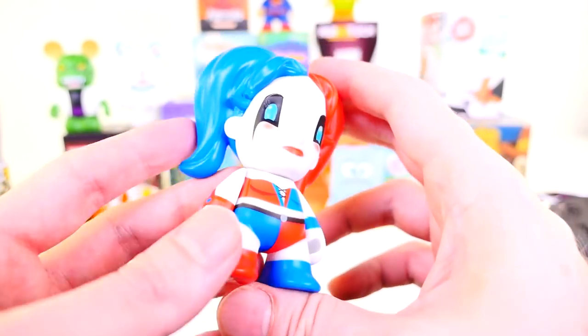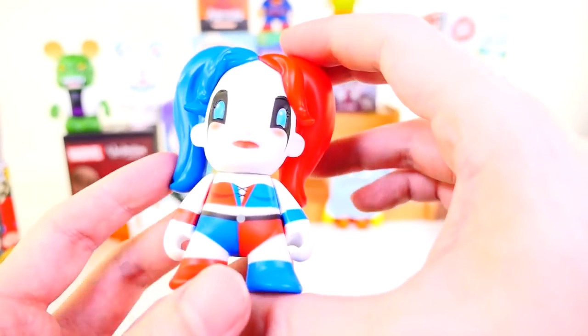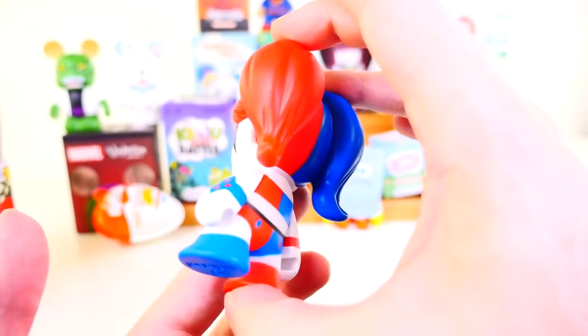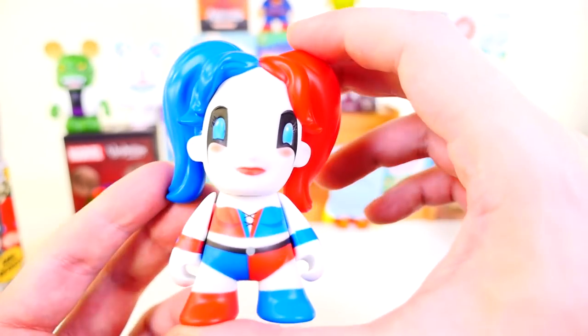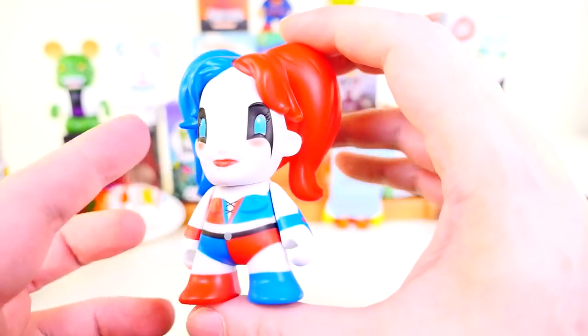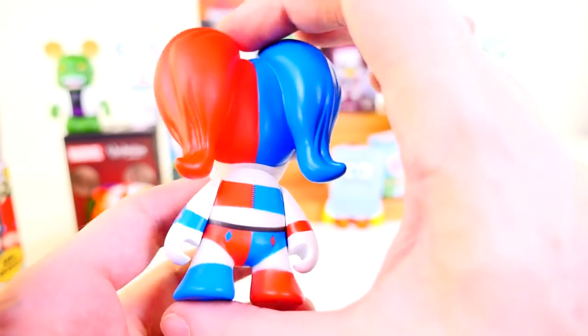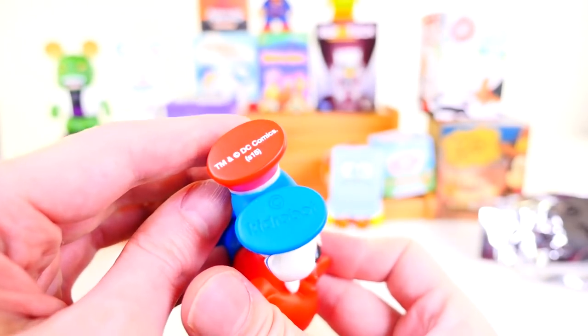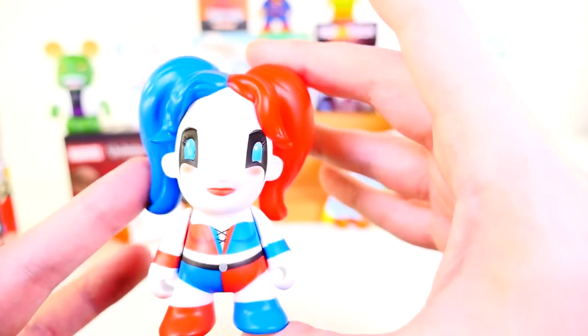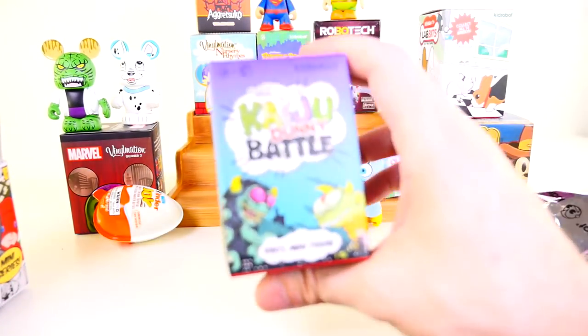She looks a little strange now that I see her up close. The actual design of her face makes her look a little odd — she looks kind of more like a mannequin than an actual Harley Quinn, but I love the color design on this one. Really bright blue and red. I love the design of this, even though her face looks a little strange. The bottom just says Kid Robot and DC Comics. There is the Harley Quinn that we have been searching for for quite some time.